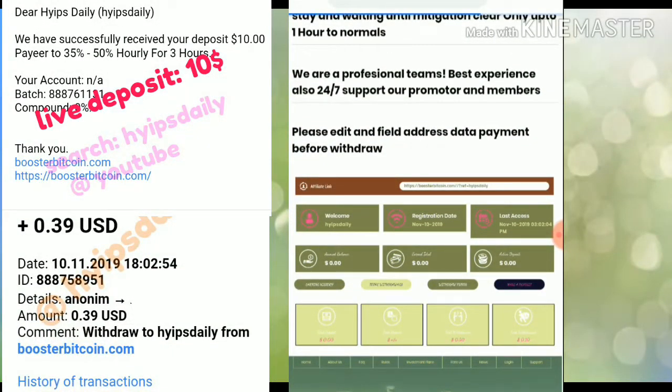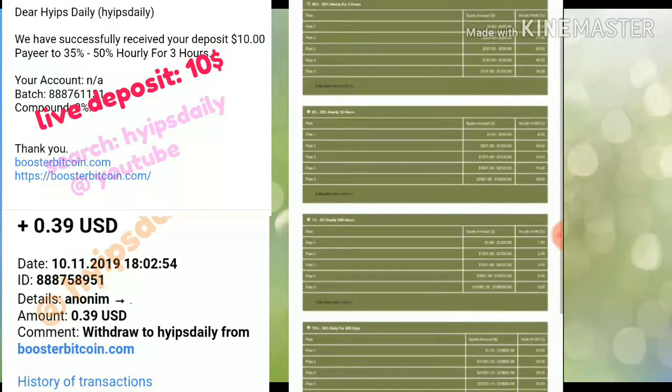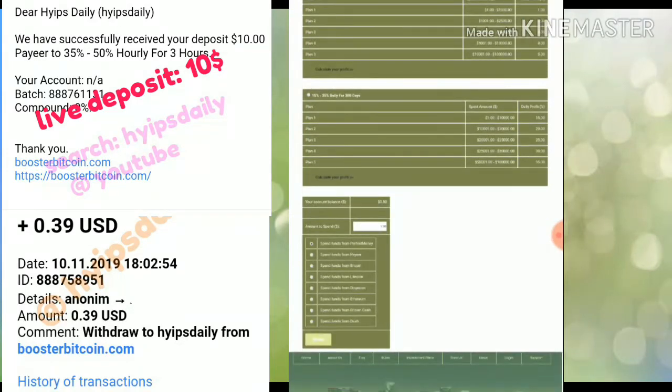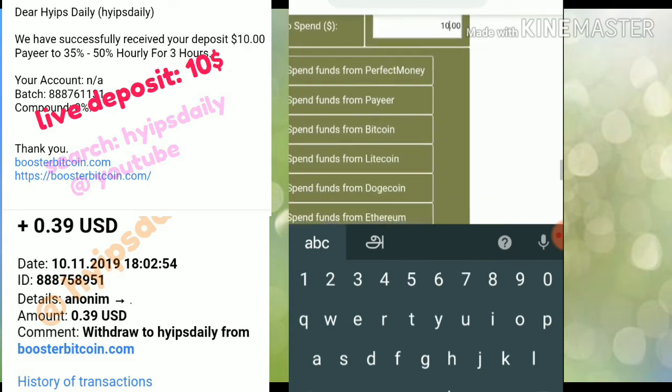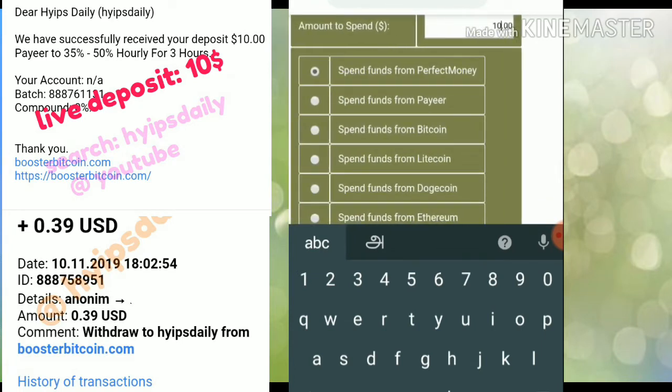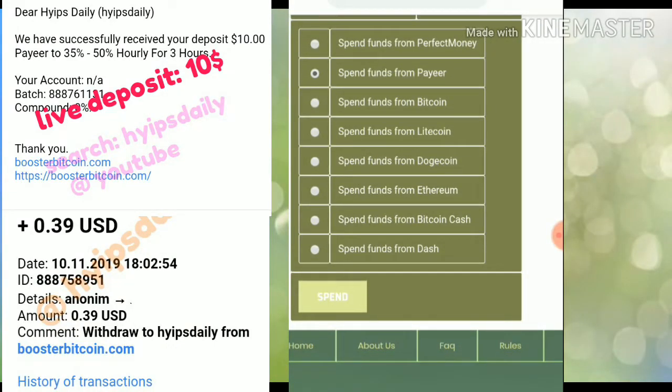After clicking make a deposit, it redirects me to the deposit form. Here I have to choose the plan I want to invest in. I was previously going with plan one, but now I choose plan two. I select the payment processor and enter the amount I wish to invest — I invest in dollars on this site.